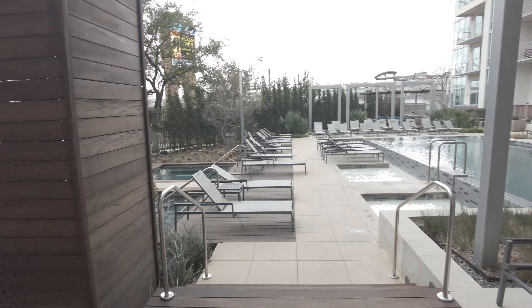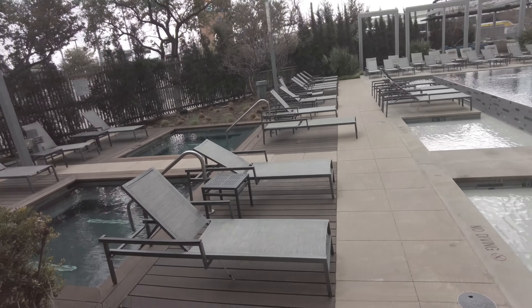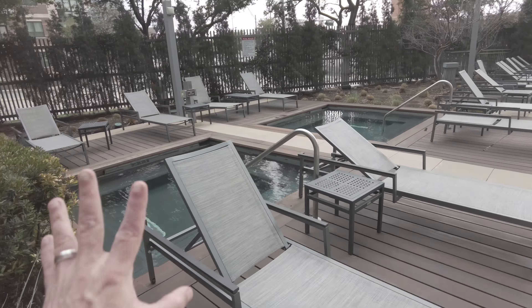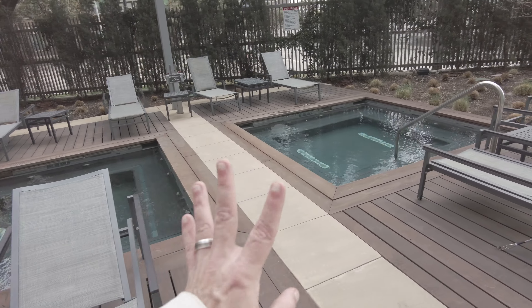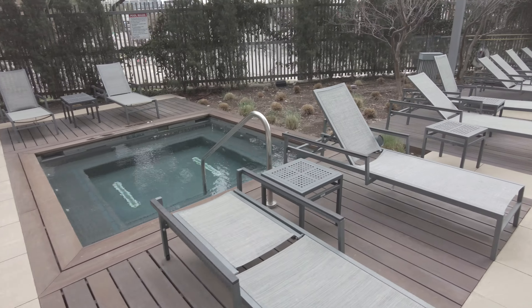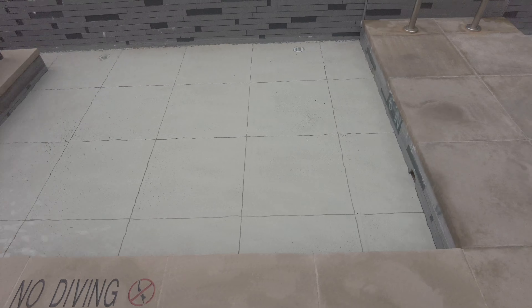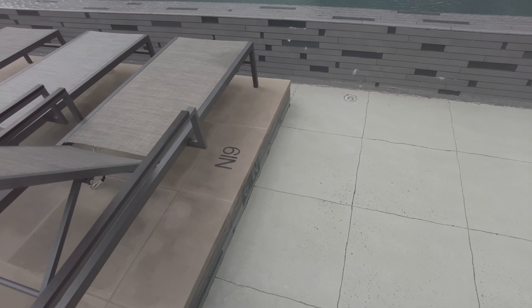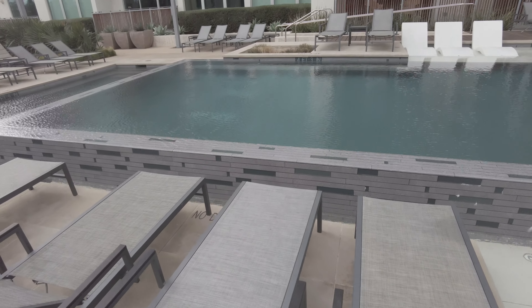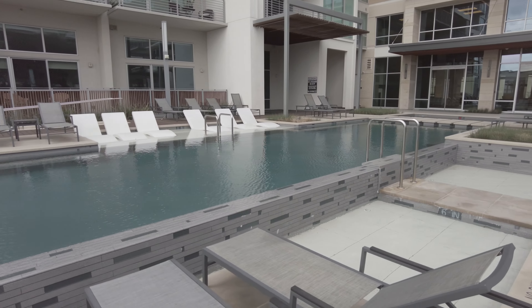This is a designer-style space. This feels very much like a resort. It's just gorgeous, and there are spas in here as well — beautiful spas, two of them. And then you've got a couple of little mini waiting pools, just to relax.